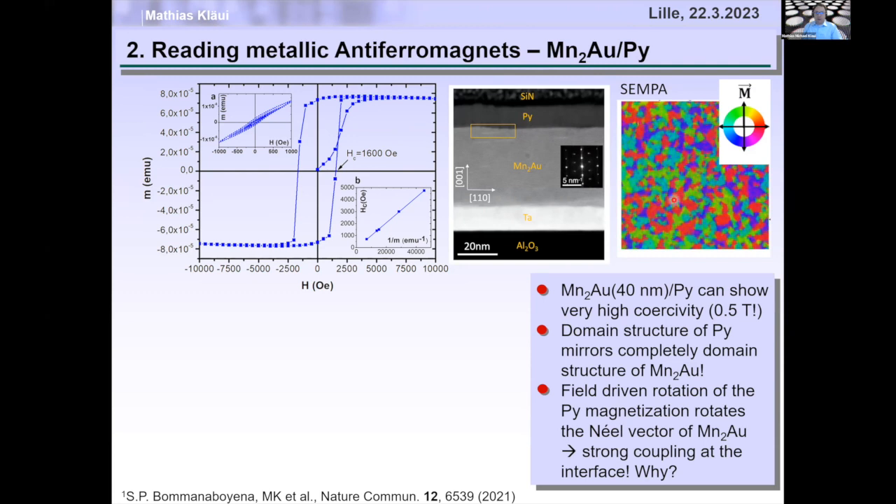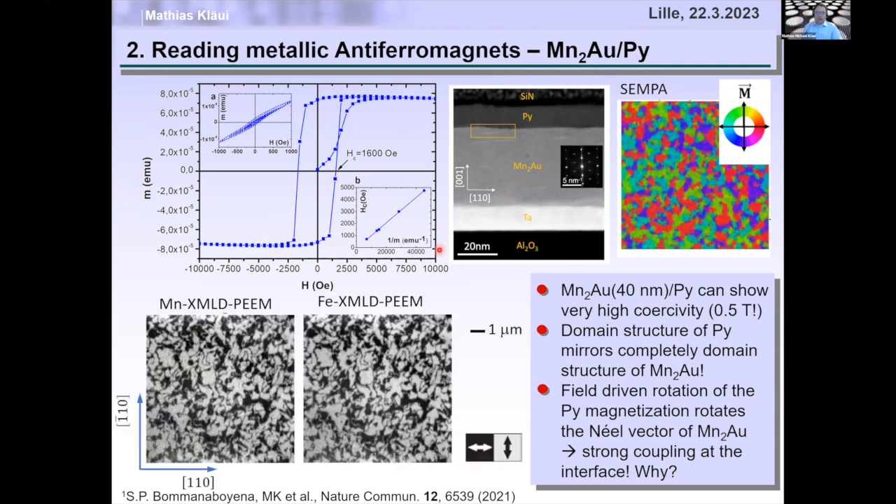XMLD measurements in manganese-gold and in permalloy show perfect registry — the permalloy completely mirrors the orientation of the domains in manganese-gold. This is unexpected, because typically coupling between an antiferromagnet and ferromagnet at the interface is a residual effect of uncompensated spins from random terraces and step edges.